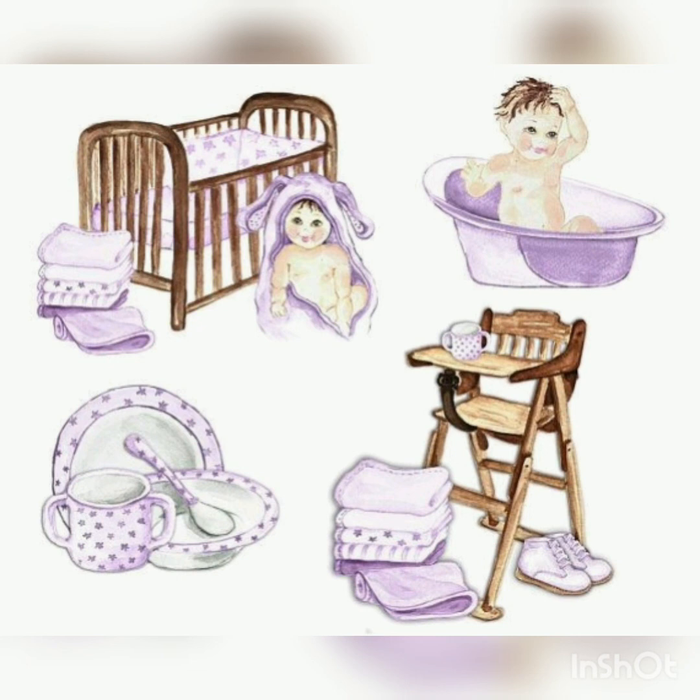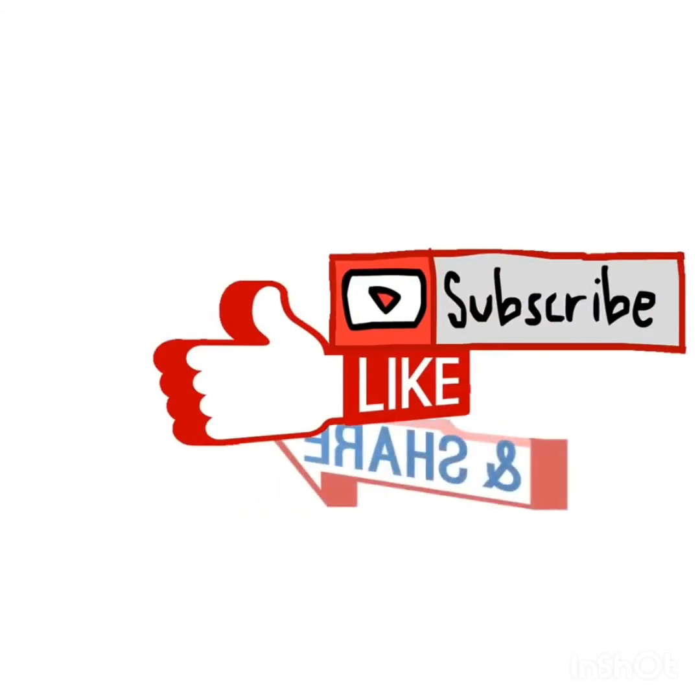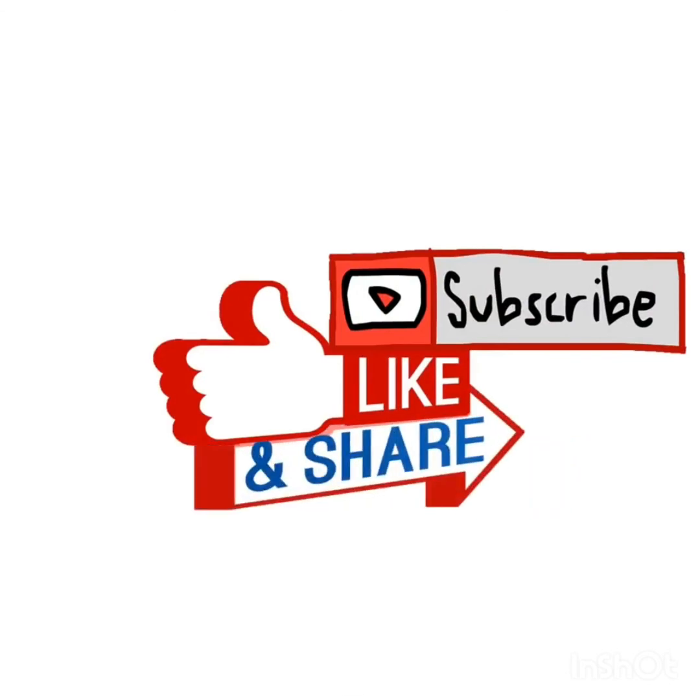So this was the end of part one. If you find it useful, stay tuned for part two and keep watching my videos. Don't forget to subscribe to my channel for more informative videos.